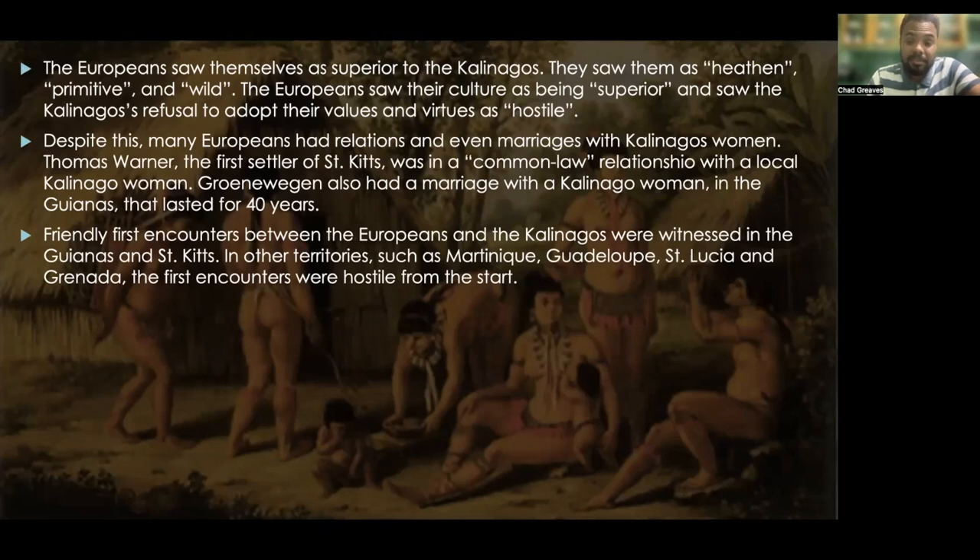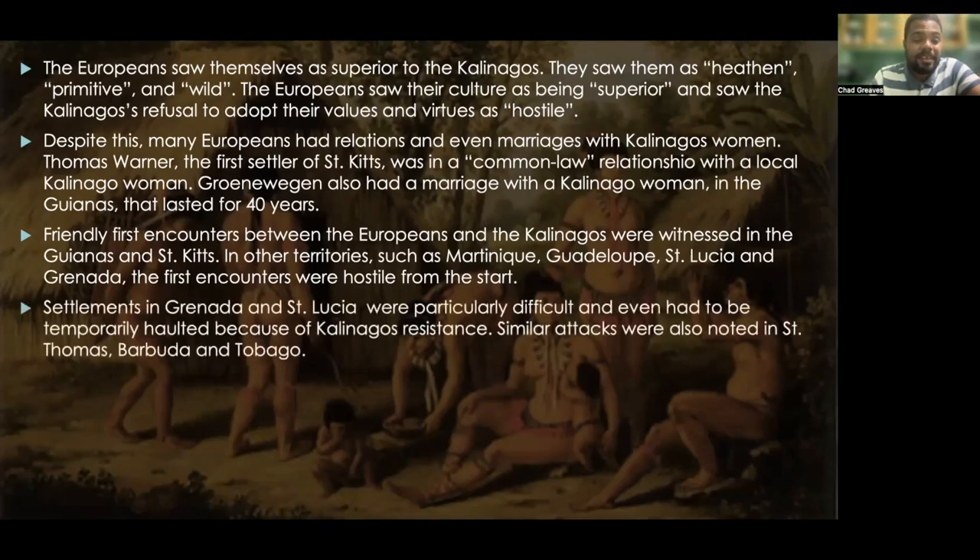In other territories such as Martinique, Guadeloupe, St. Lucia, and Grenada, the first encounters were hostile from the start. Settlements in Grenada and St. Lucia were particularly difficult and even had to be temporarily halted because of Kalinago resistance. Similar attacks were also noted in St. Thomas, Barbuda, and Tobago.